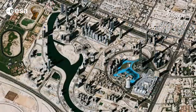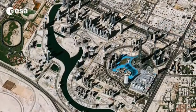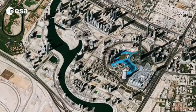Hi, I'm Kelsea Brennan-Wessels and welcome back to Earth from Space on the European Space Agency Web TV. This image from the Pleiades satellite shows part of Dubai in the United Arab Emirates. Located southeast of the Persian Gulf on the Arabian Peninsula, Dubai lies within the Arabian Desert.